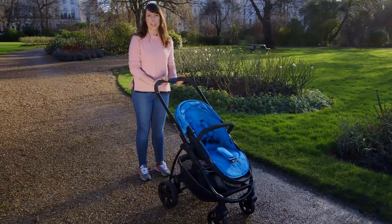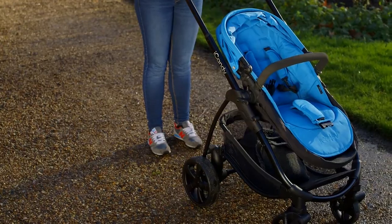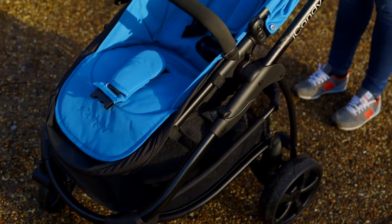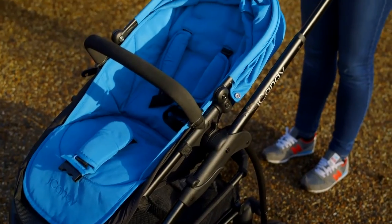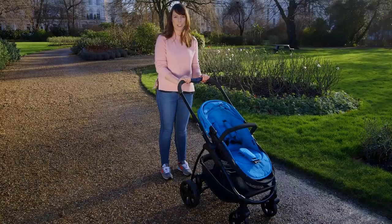This is the iCandy Strawberry 2, an update of the iconic iCandy Strawberry. But have the changes improved it? We'll be fully testing it at our lab shortly, but in the meantime we've taken it for a quick spin to bring you our expert first impressions.